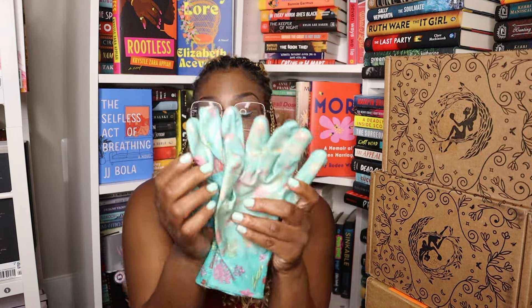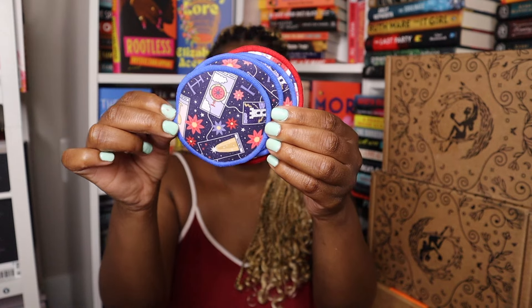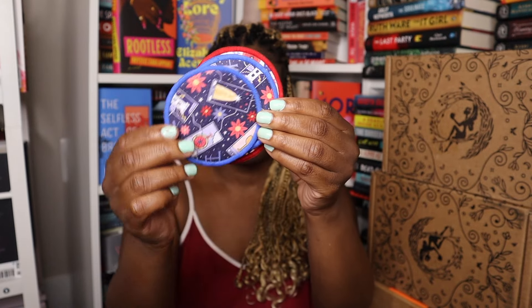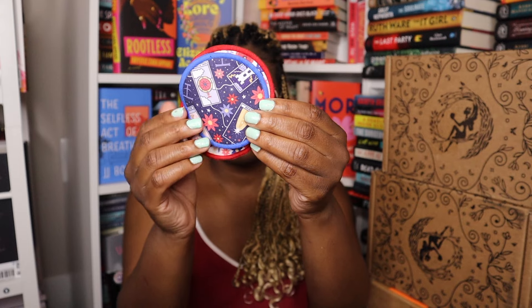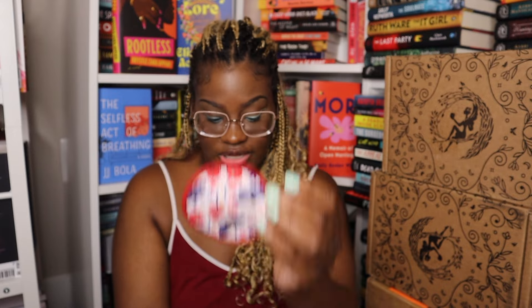I don't really garden so I'm not sure what to do with these. The next thing is moths and poppies reusable wash pads, inspired by the Bone series by Samantha Shannon — cute colors. The featured book is To Gaze Upon Wicked Gods by Molly X. Chain.